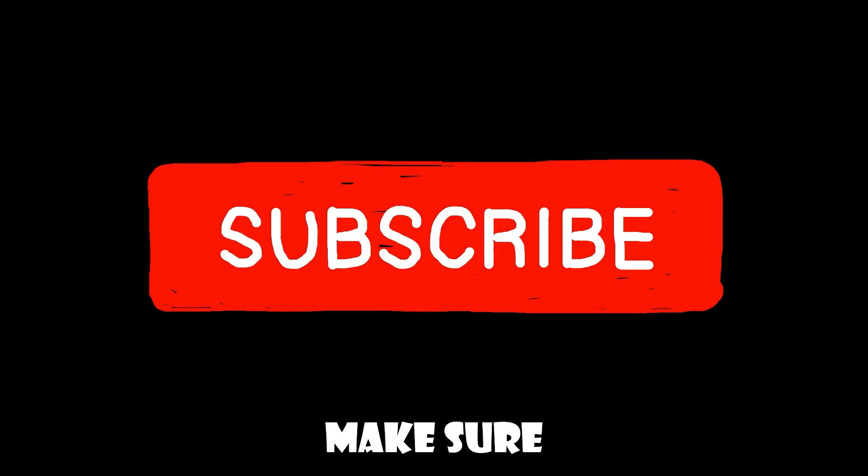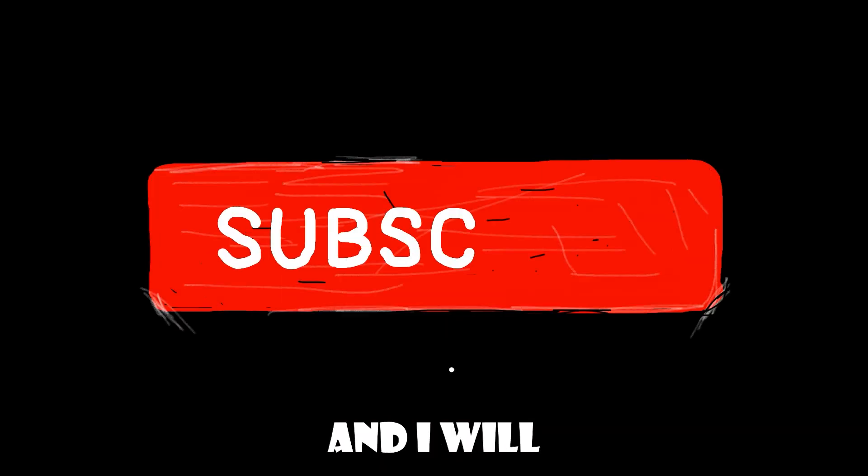Thank you so much for watching. Please make sure to like the video and subscribe, and I will see you in the next video.